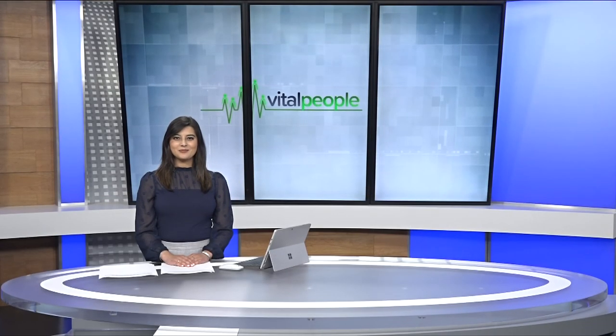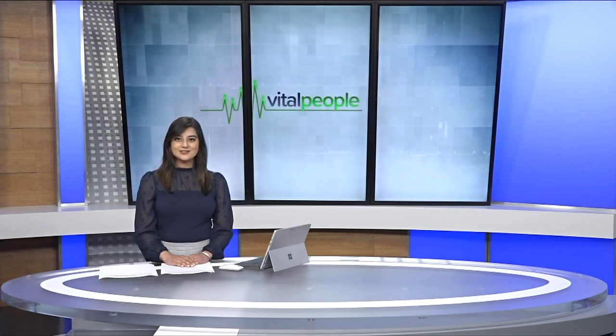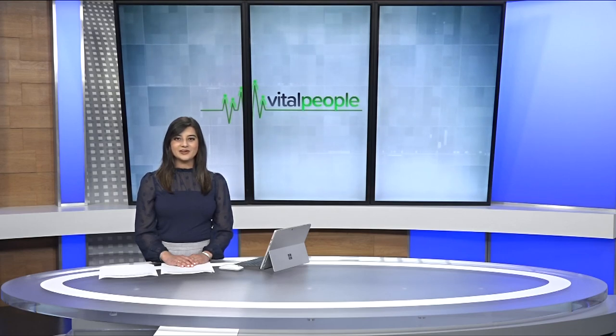We've had some great weather this summer for getting outdoors and exploring, and now a new initiative spearheaded by volunteers is helping people to find nature adventures right on their doorstep. Tess Van Straten has more on the new Greater Victoria Naturehood map in this week's Vital People.